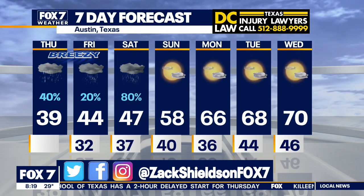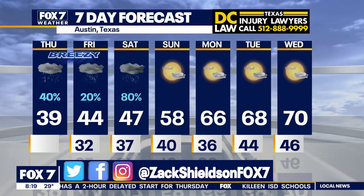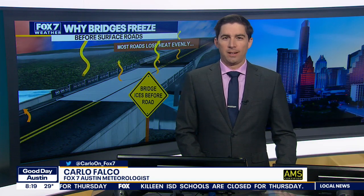Team coverage continues right here on Good Day Austin. Let's welcome in meteorologist Carlo Falco about how in the world do bridges ice up first before the main roads?